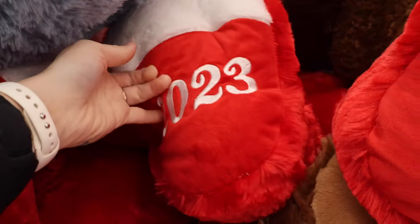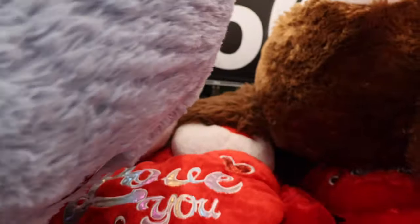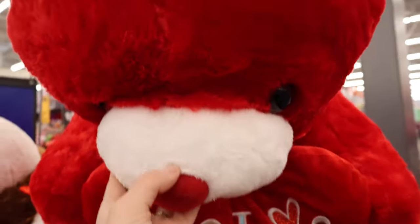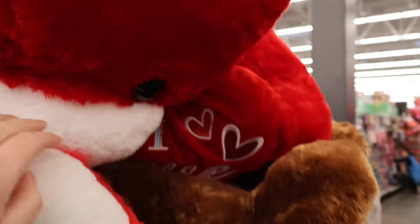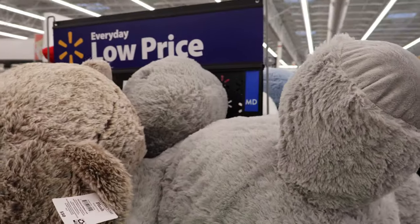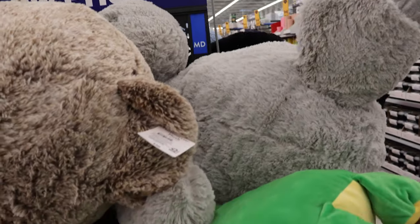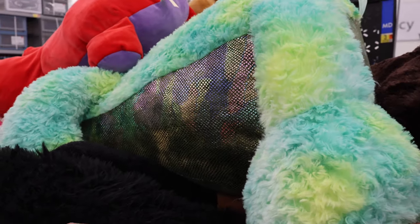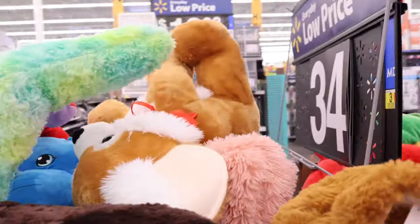We have a red bear — he says 2023 on his foot, and he's holding a little heart that says 'love you.' There's also a brown version of the bear. Looks like a giant panda over here, and that gray thing might be a hippo. Here's a better view of the brown bear. There's definitely some mix-ups because this one looks like it's one of the $60 ones, and this guy's $17 — he comes with a poppet.